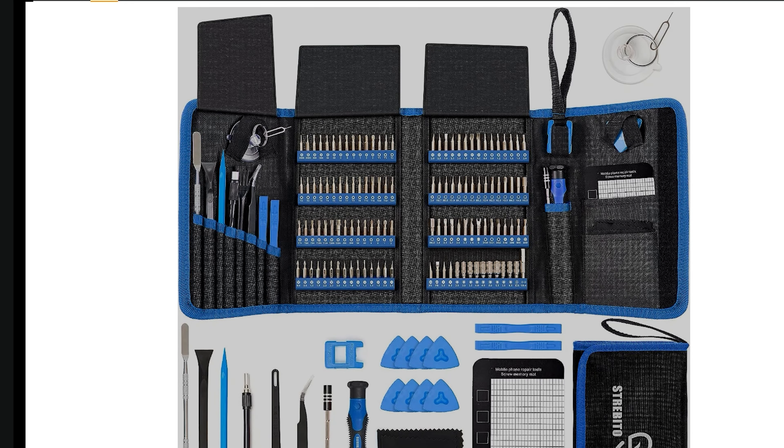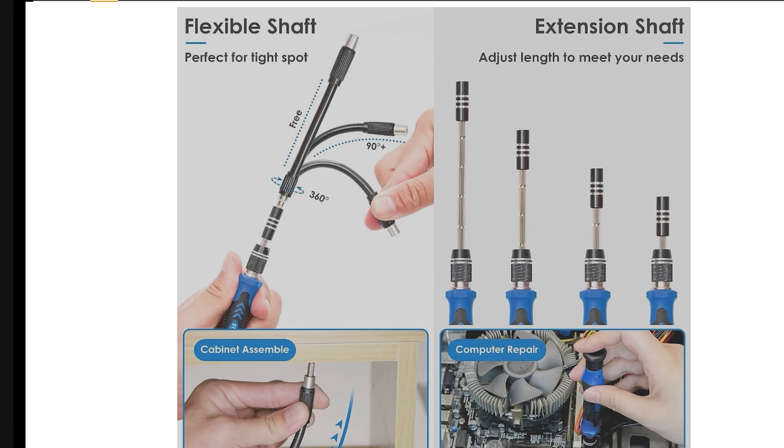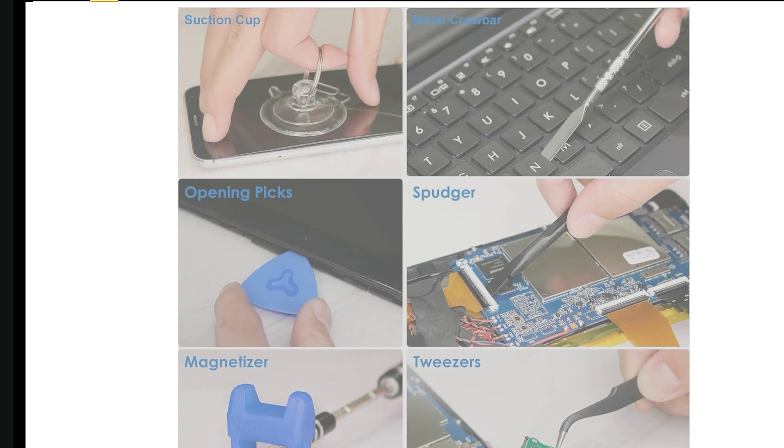For those looking for a screwdriver set — for PC builds, phone repairs, or other technical work — the Strip Bitto screwdriver bit set is on sale. You can purchase it for $27.99, down from the original $37.99 price, which is already 26% off.